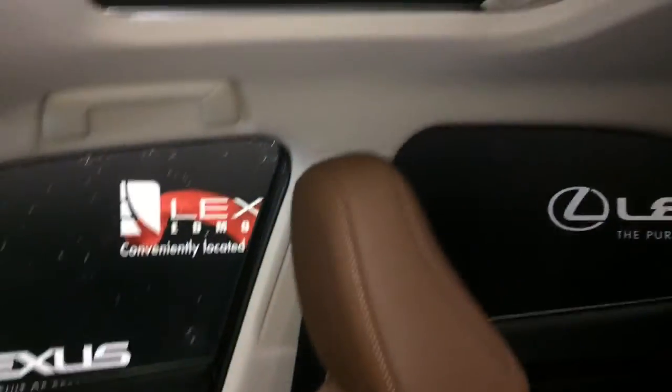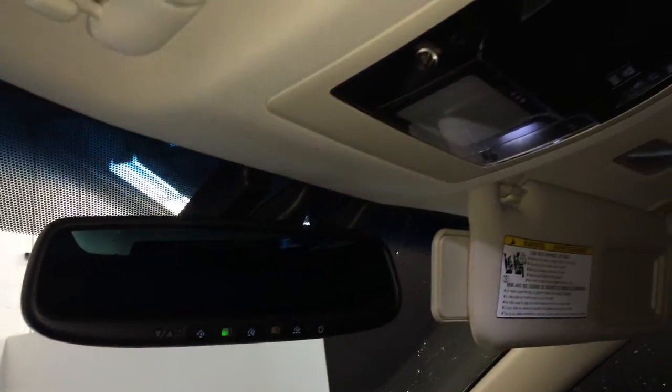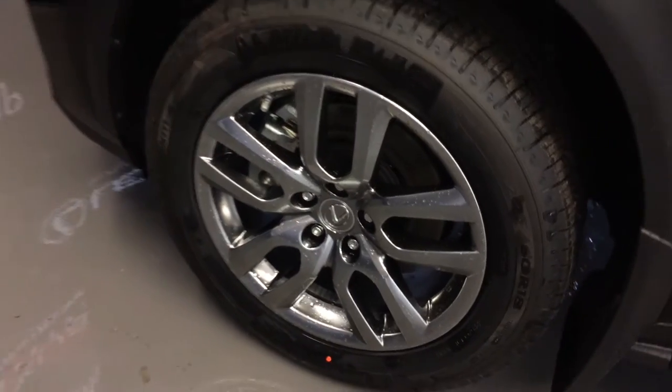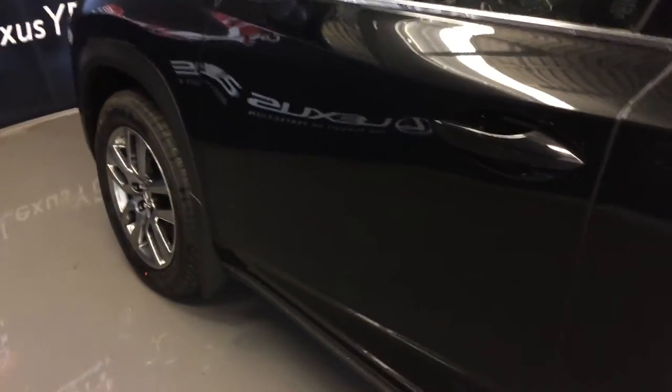Power tilt and sliding sunroof with a sun shade and control slider overhead. Illuminated vanity mirrors on your visors with extendable ones that come out the side. Auto-dimming rear view mirror with three integrated garage door openers. 18-inch wheels with wheel locks, keyless entry with smart access, and key lock prevention.